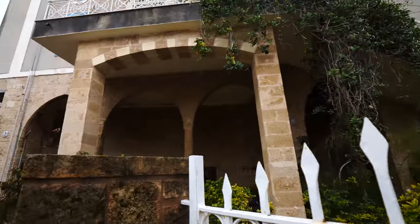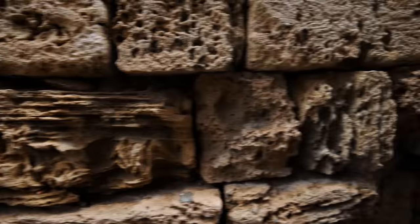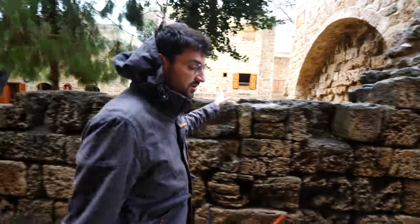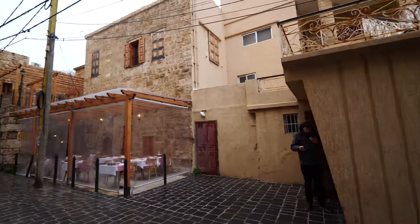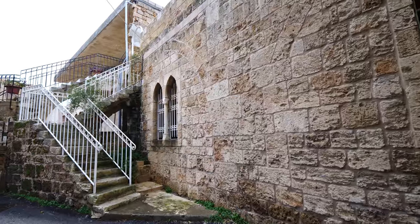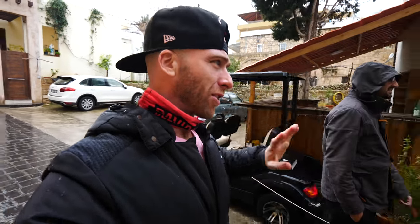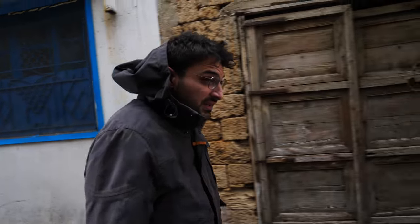The stones used to build this old town were actually picked from the sea. When we see the Phoenician wall, we'll understand how they broke the stones to make these houses — they broke them into massive pieces to build the old town. Here they're renovating houses; some are modern, some older but renovated. Not the best time to come — winter in Batroun, a lot of places are closed and small shops may be closed.